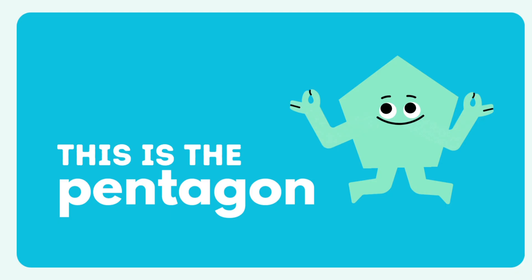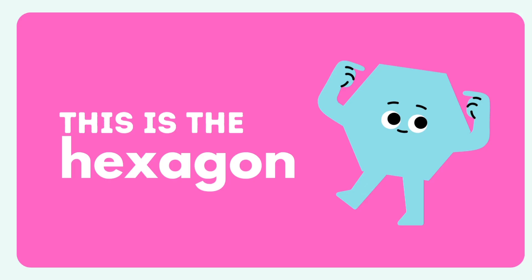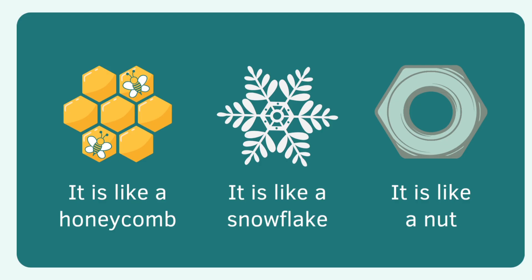This is the pentagon. Let's meet the shapes of the pentagon. It's like a house and like a circus tent and like a carousel. This is the hexagon. Let's make the hexagon. It's like a honeycomb, it's like a snowflake, and like a nut.